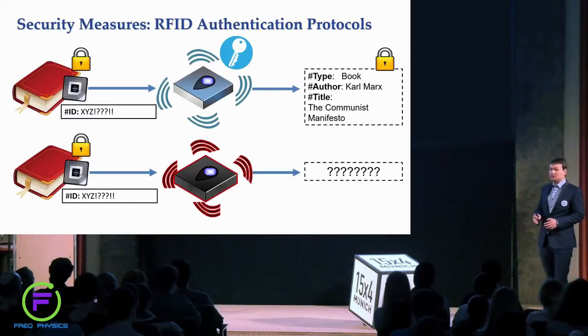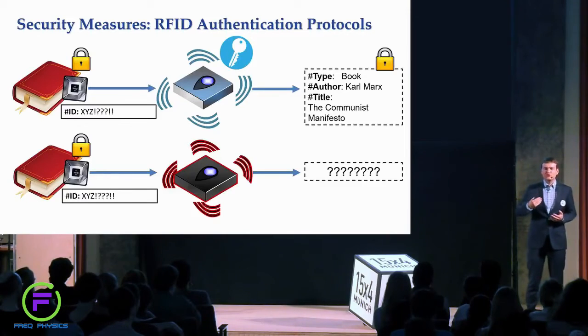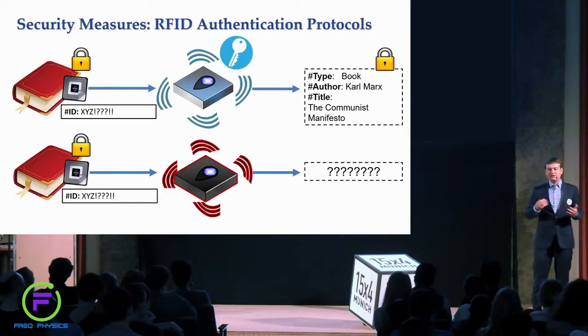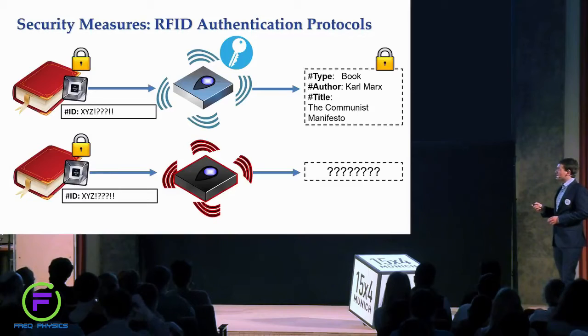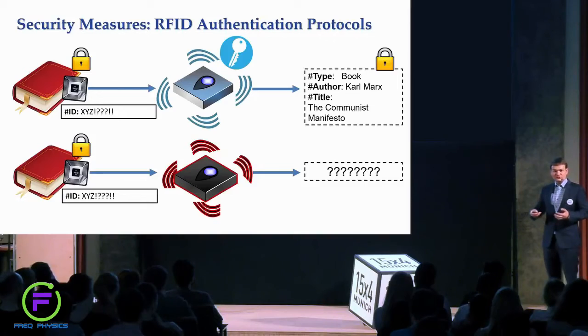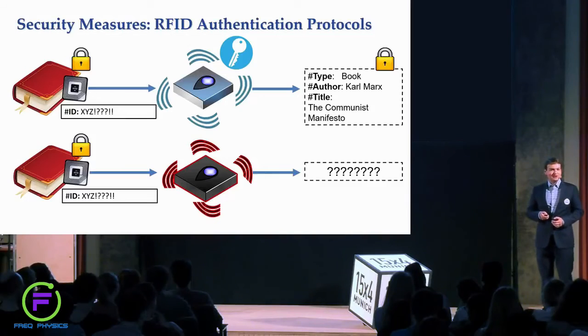This is where special authentication protocols come into play. Authentication is the way to check the identity of the person talking with you. In RFID, since tags respond in any case, we instead encrypt the identifier of an item. Only the owner with a special secret key would then be able to decrypt the identifier and understand what object they are communicating with. A hacker without the secret key would get nothing out of these random numbers.